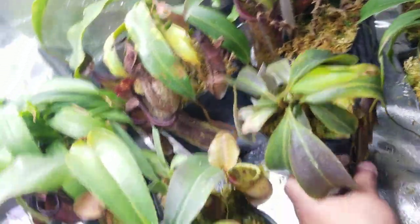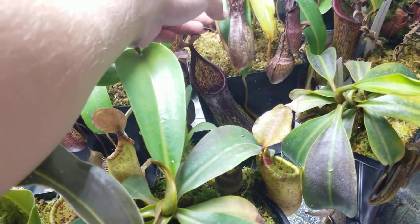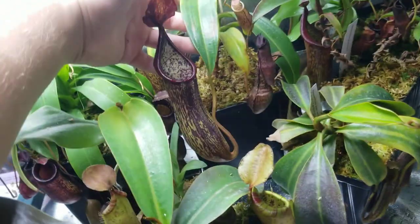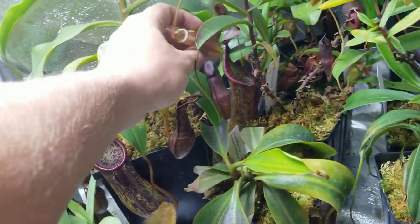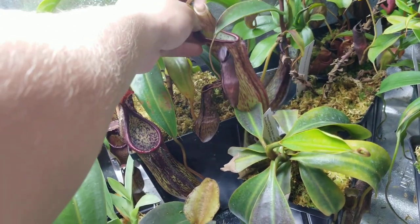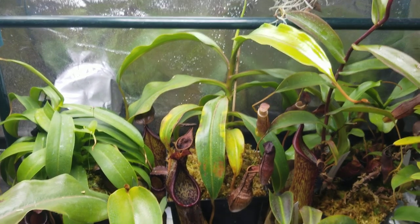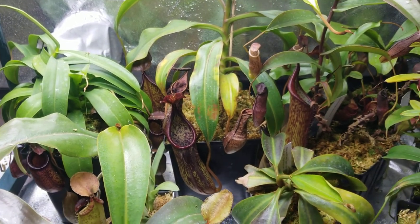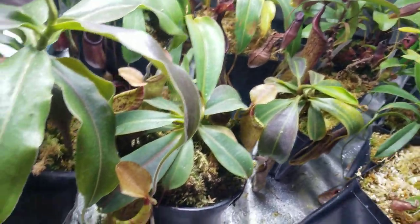Alright, two more plants I want to show you guys. This is Nepenthes Copelandii — it's related to lowii. It grows like a weed and it's absolutely gorgeous. You can see another pitcher back here. Gives me some nice big pitchers, getting pretty big now. Hoping it'll start vining. I've also been hoping for a basal but it doesn't seem to be showing any signs of basaling for me.